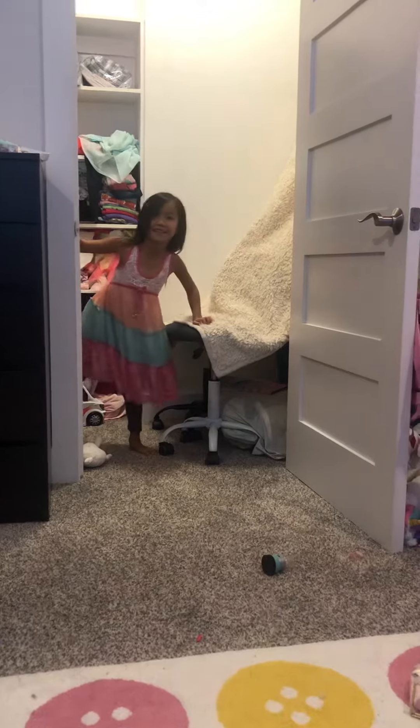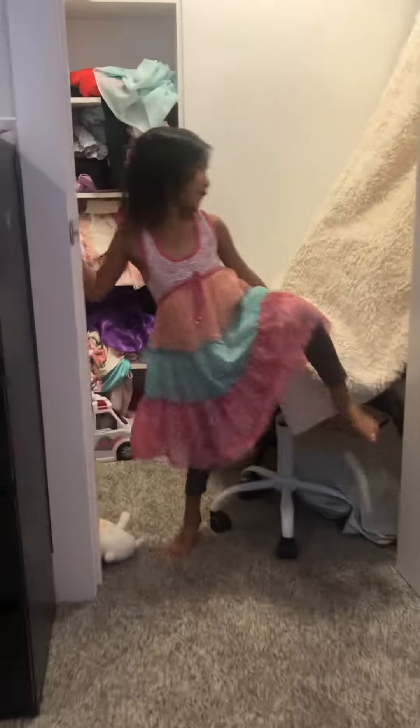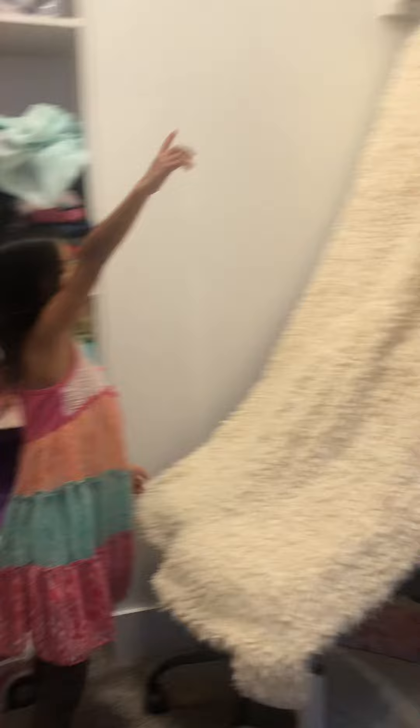Hi guys, I'm going to show you my new fort over here. I just want to sit on the chair for a second, but no.